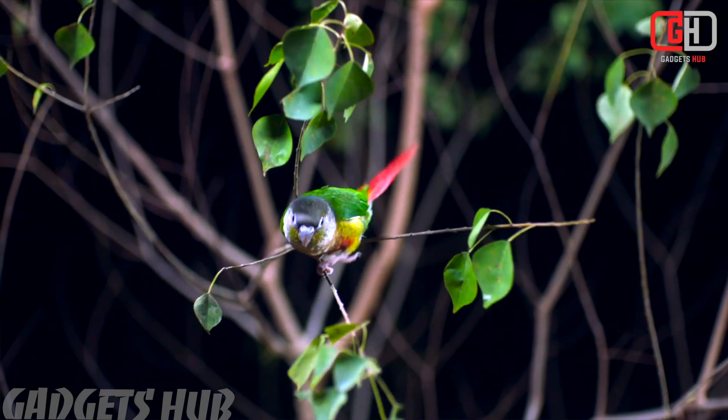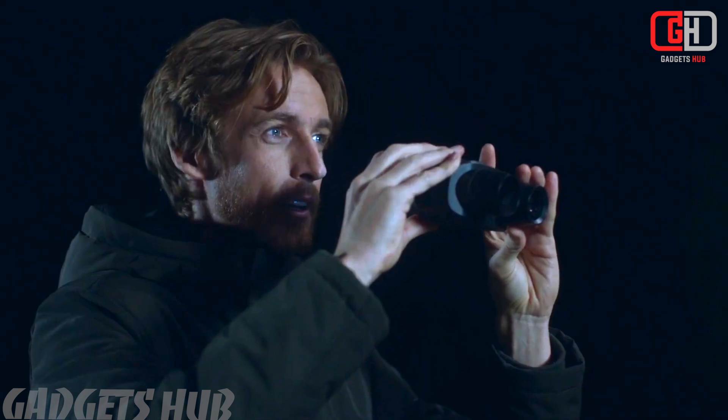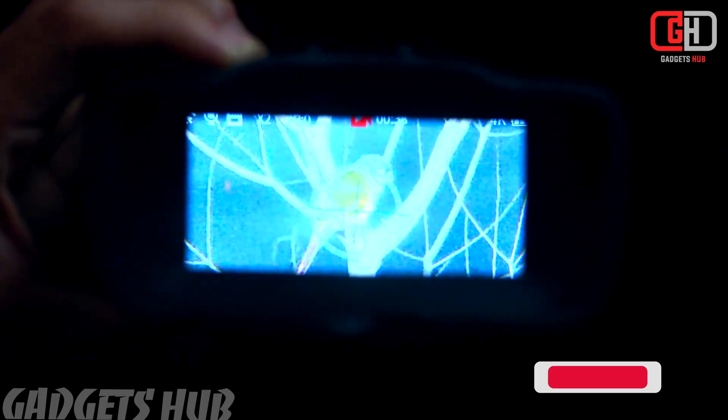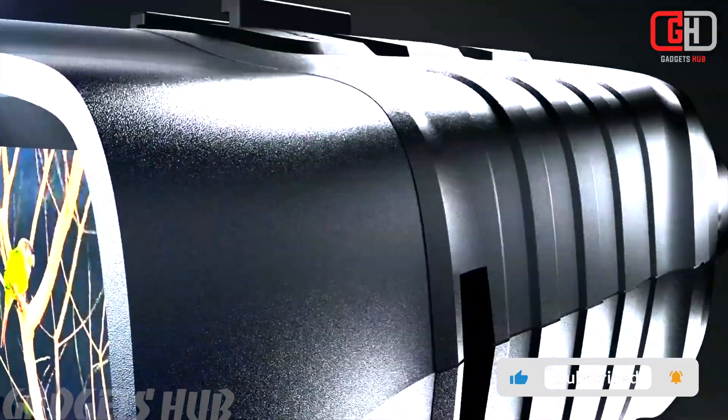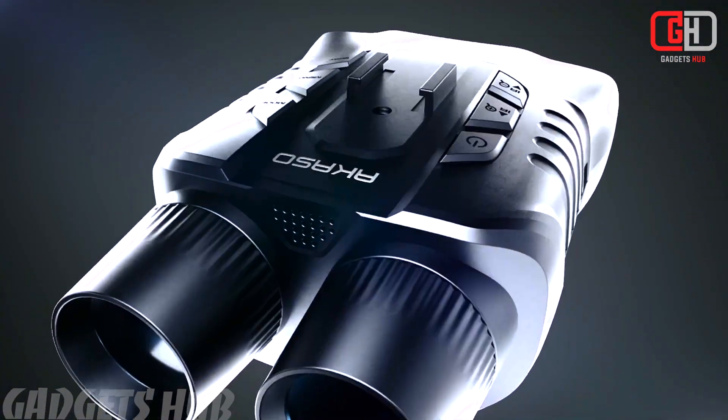The Akaso Seamer AI Powered Full Color Night Vision Goggles have definitely piqued my curiosity. Would you like to delve deeper into their features, compare them to other night vision options, or answer specific questions? Here are some potential areas we could explore — starting with the Seamer's superpowers.